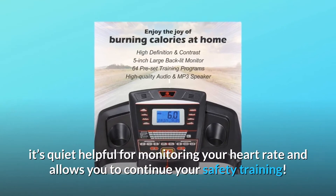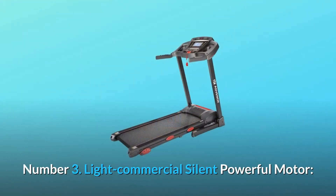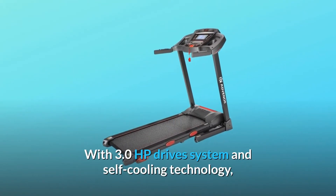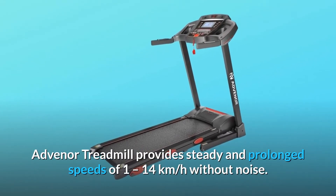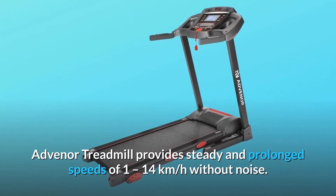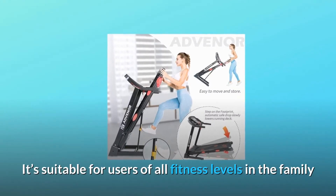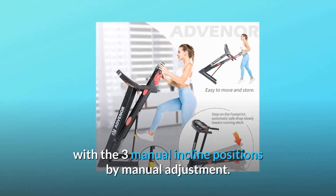It's quite helpful for monitoring your heart rate and allows you to continue your safety training. Number 3: Light commercial silent powerful motor. With a 3.0 HP drive system and self-cooling technology, Advanor treadmill provides steady and prolonged speeds of 1 to 14 kilometers per hour without noise. It's suitable for users of all fitness levels with three manual incline positions.